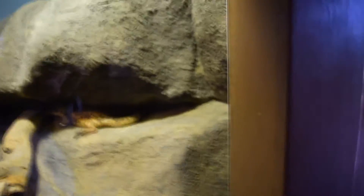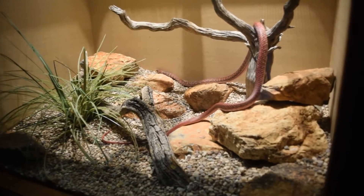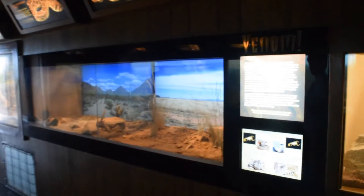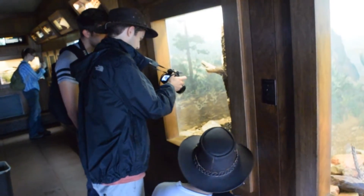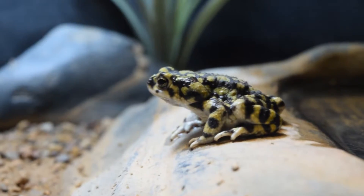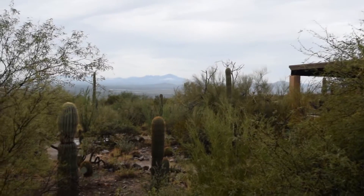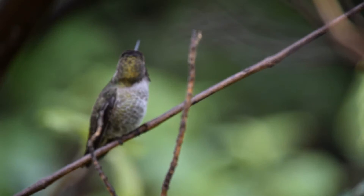So we've got the first one here — the spiny turtle. I believe this is an introduced species, but yeah, let's go check this out. The spiny turtle.